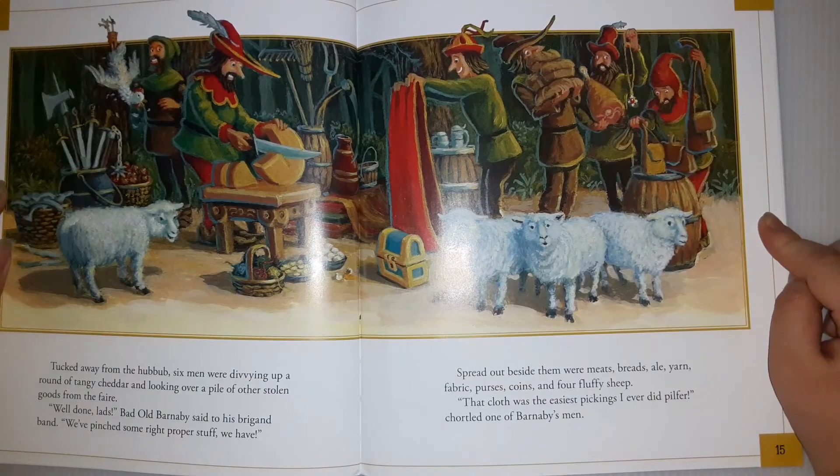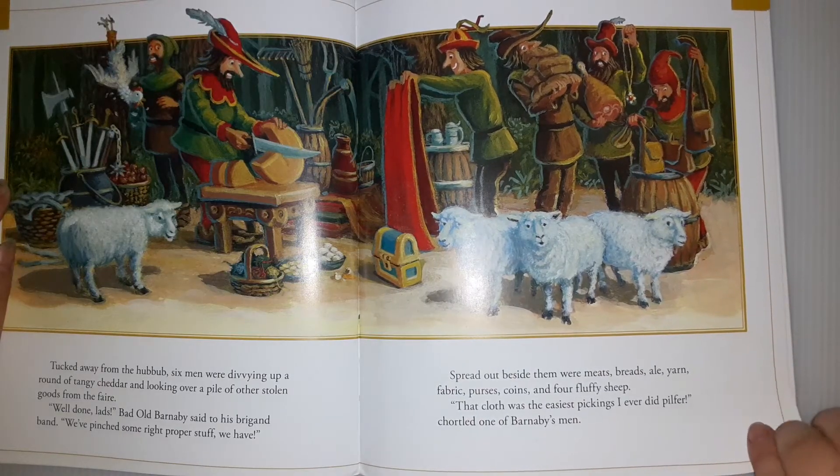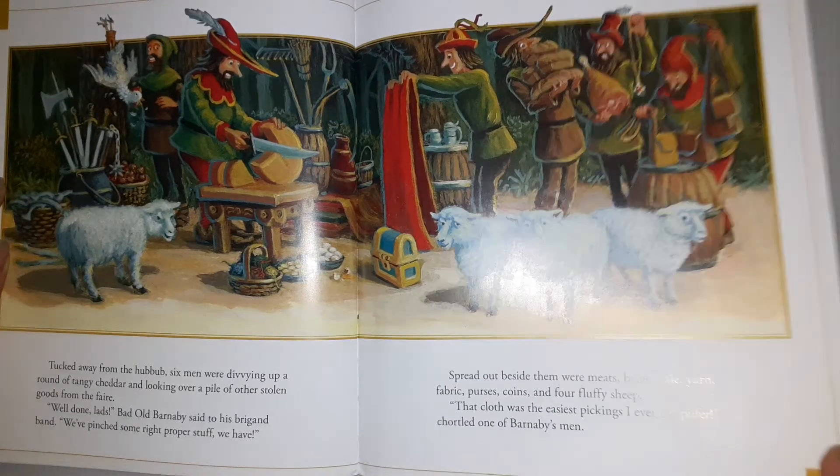Tucked away from the hubbub, six men were divvying up a round of tangy cheddar and looking over a pile of other stolen goods from the fair. 'Well done, lads,' Barnaby said to his brigade band. 'We've pinched some right proper stuff we have.' Spread out beside them were meats, ales, yarn, fabric, purses, coins, and four fluffy sheep. 'The cloth, the easiest pickings I ever did pilfer for,' chortled one of Barnaby's men.